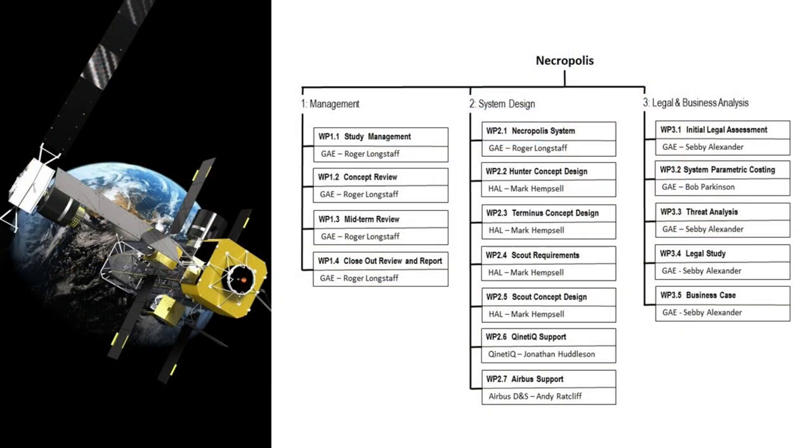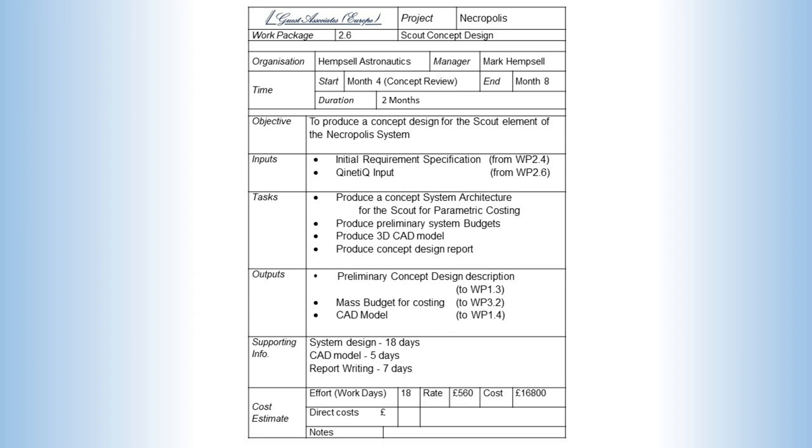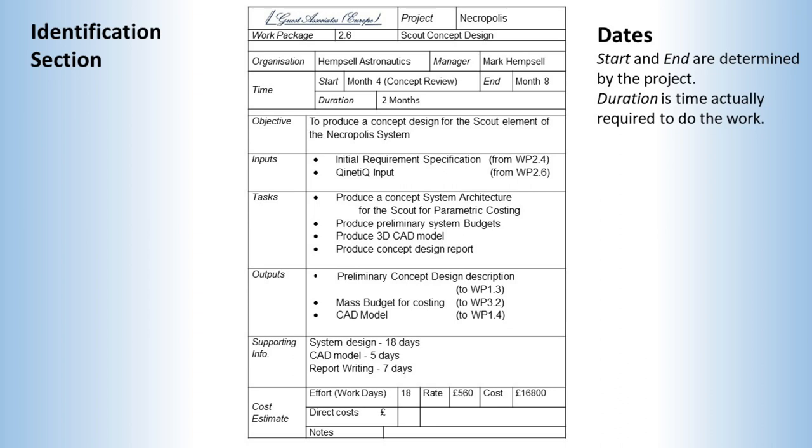This is a work package breakdown for a small study proposed by Guest Associates for a system to collect dead satellites in GEO orbit, with contributions from both presenters. For each work package there is a corresponding description. This particular description goes with work package 2.6, and is based on the European Space Agency form, which is typical of the European space industry. At the head is information identifying the project and which work package it relates to, the organisation, and most importantly the person responsible for it. The header also includes timing information — start and end events determined by the overall plan, and the duration determined by the work package itself.